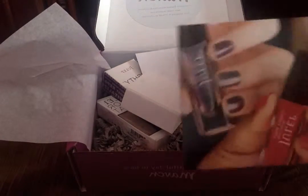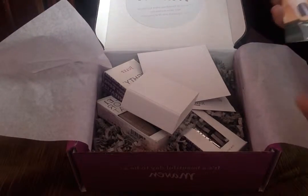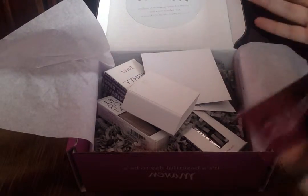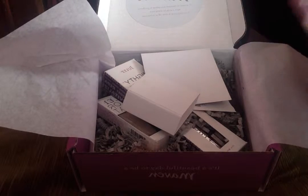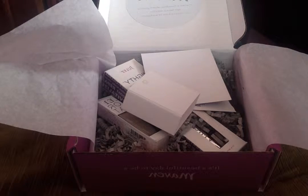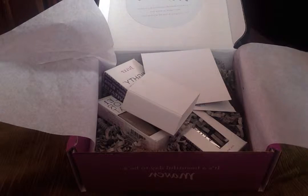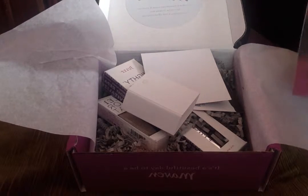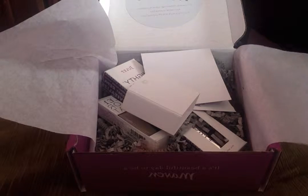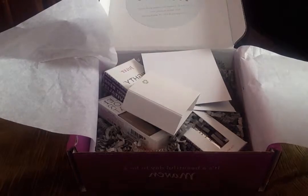Today I'm going to talk about the Julep box. I got three boxes — one for my mom, one for my sister, and one for me. They're all free — the first box is free and you pick your style. There are like four or five styles to pick from. I invited my mom and my sister, they picked their style, and because I referred them they gave me an extra free box called the Mother Box, which I'll be getting later. Now I'm going to open all three free boxes.